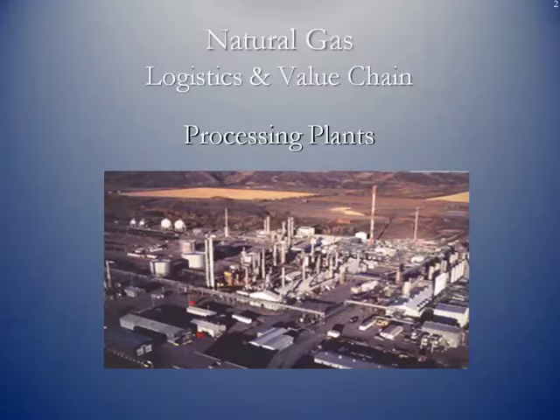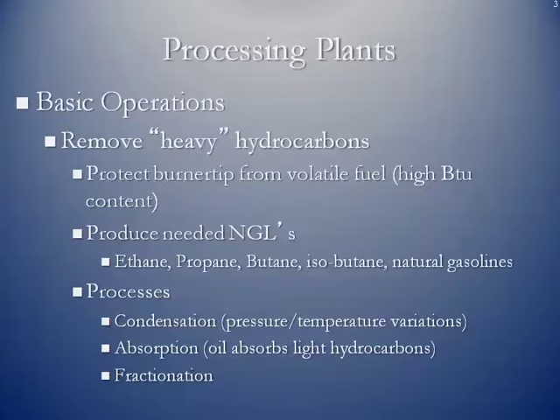Here's a picture of a processing plant up in Colorado — you can see this is one of the more complex ones. The basic operations of natural gas processing plants: the first step is to remove the heavy hydrocarbons. Anything that has a specific gravity greater than methane is considered a heavy hydrocarbon.